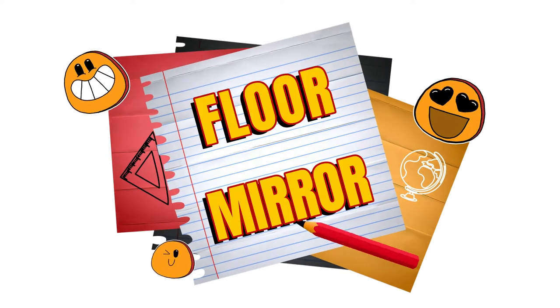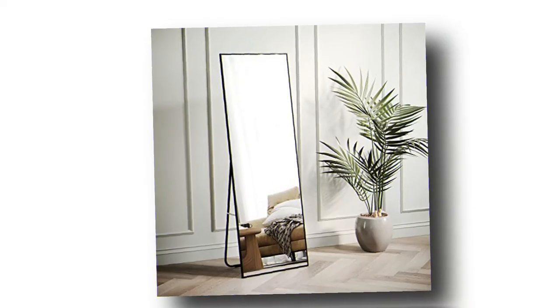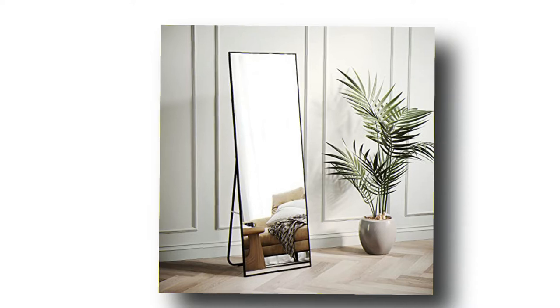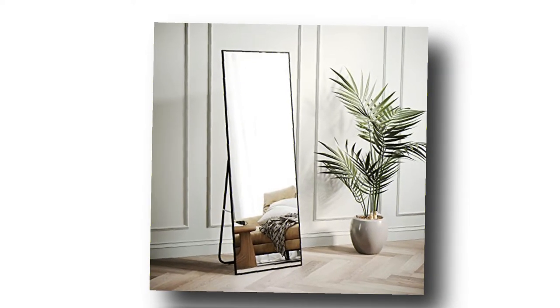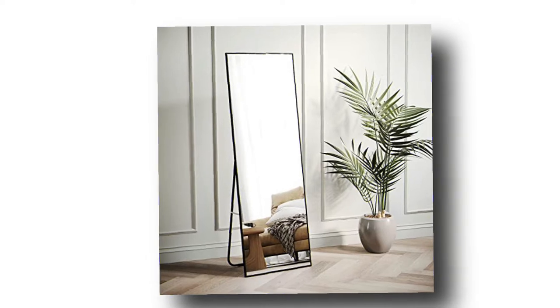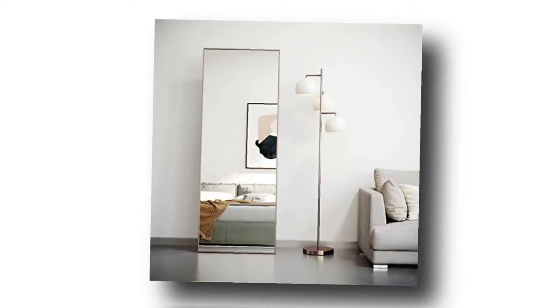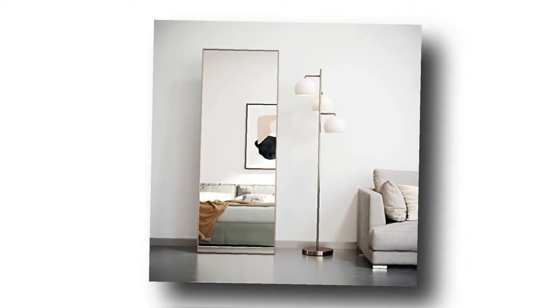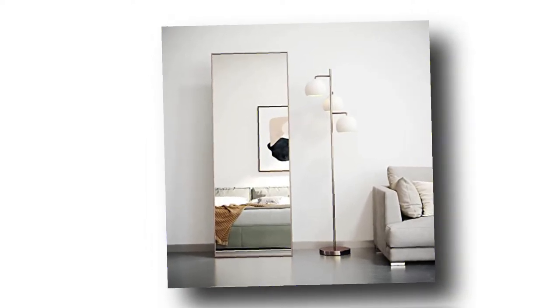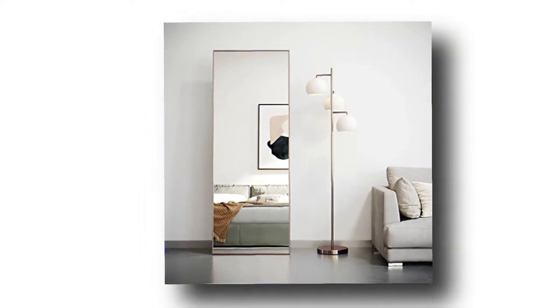Number 4: Floor Length Mirror. Everyone needs a good floor-length mirror to make sure that their outfit is on point, right? This one from Bojoy comes in black or rose gold and is the perfect size to be able to see your entire figure from head to toe. Made from high-quality aluminum and high-definition shatterproof glass, you need not worry about accidentally breaking it. You can hang it on your wall, use it as a free-standing mirror, or use it as an accent piece leaning on the wall to suit your needs.